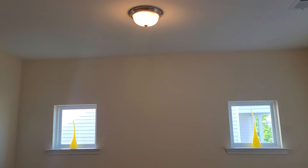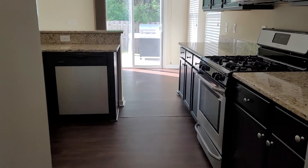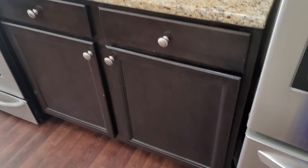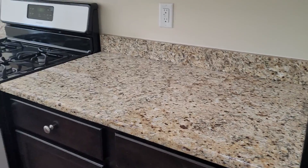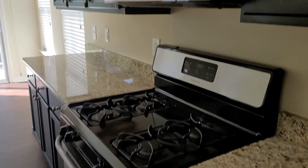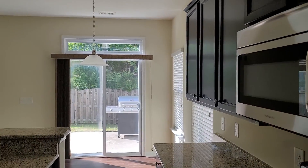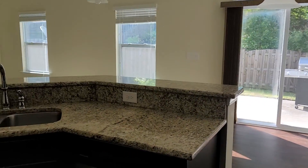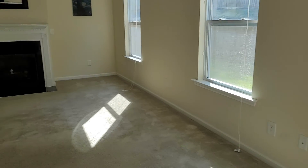It flows into the kitchen — darker cabinets with the granite countertop, a gas stove, and a mounted microwave. This is your eating area here in the kitchen, and then this is your great room space with the fireplace.